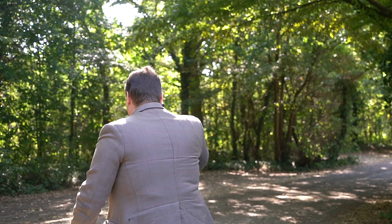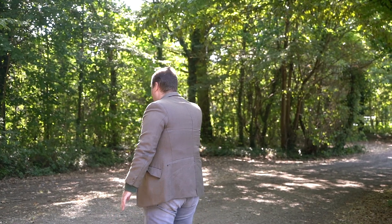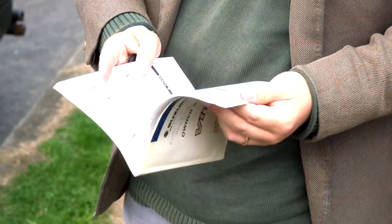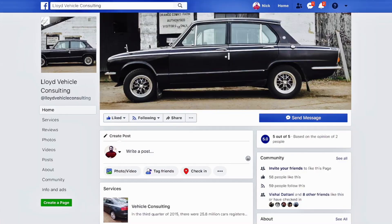Welcome to the Lloyd Vehicle Consulting YouTube channel. My name is Joseph Lloyd and I'm an independent vehicle consultant — this is where we do the famous tweed jacket reviews. If you'd like me to source a vehicle for you, please visit www.lloydvehicleconsulting.co.uk, and don't forget to like and subscribe.